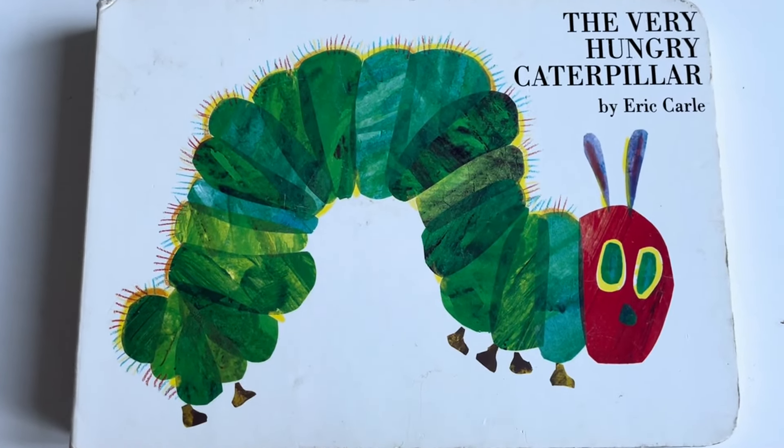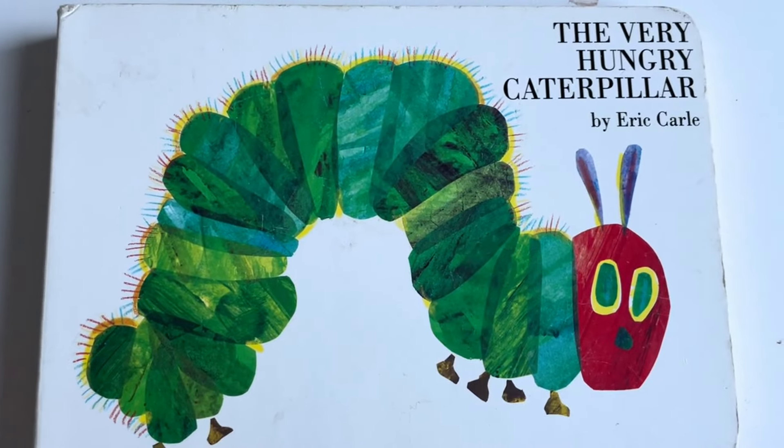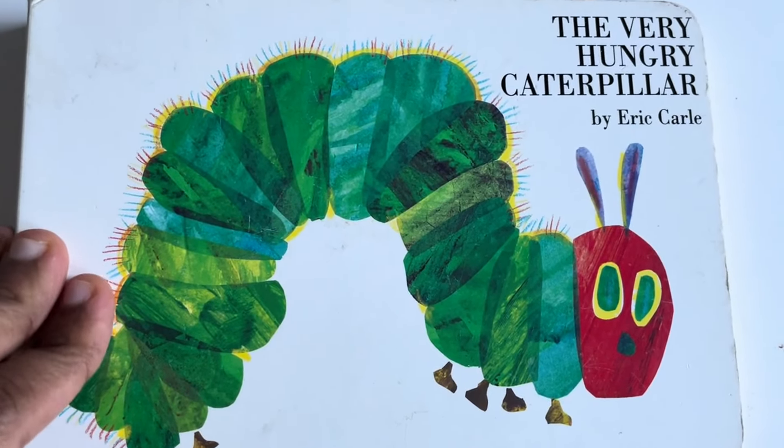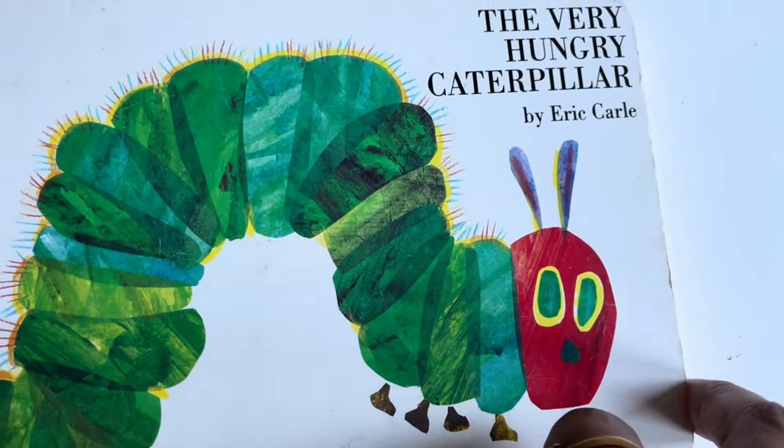Today we are going to see the book, The Very Hungry Caterpillar. Yes, the caterpillar is very hungry. Let's see what he's going to eat. Shall we start?